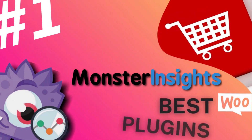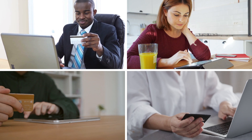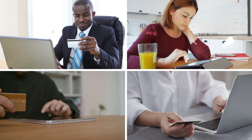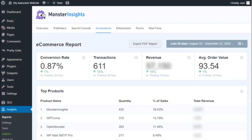We'll start with MonsterInsights. MonsterInsights is the most popular Google Analytics plugin for WordPress. It tracks your e-commerce site visitors' online behavior and provides you with detailed reports about exactly how they're interacting with your store. The plugin comes with a powerful e-commerce add-on for tracking the performance of your WordPress store, and it lets you easily track your e-commerce sales.